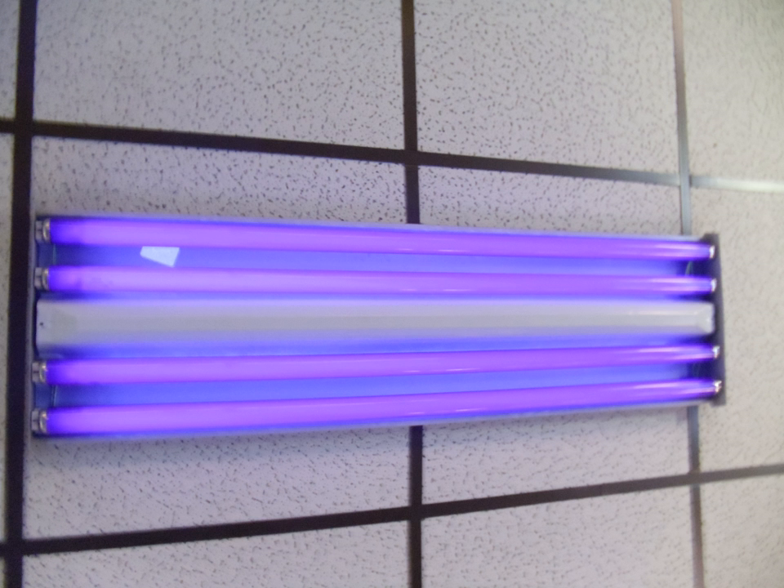Black lights are employed for decorative and artistic lighting effects, diagnostic and therapeutic uses in medicine, the detection of substances tagged with fluorescent dyes, rock hunting, the detection of counterfeit money, the curing of plastic resins, attracting insects, and the detection of refrigerant leaks in refrigerators and air conditioning systems. Strong sources of long-wave ultraviolet light are also used in tanning beds. Although the low-power UVA emitted by black lights is not a hazard to skin or eyes, powerful ultraviolet sources present dangers and require personal protective equipment such as goggles and gloves.